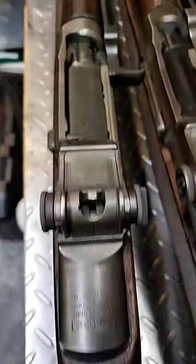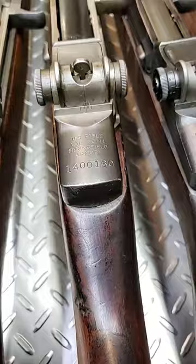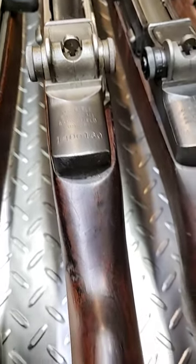This is a Winchester from October of 1942. This is a Springfield, March '43.